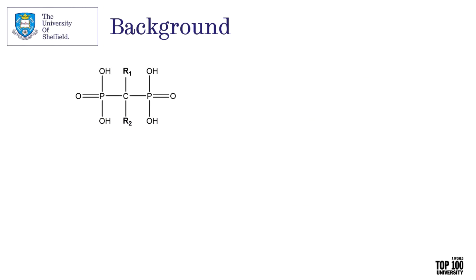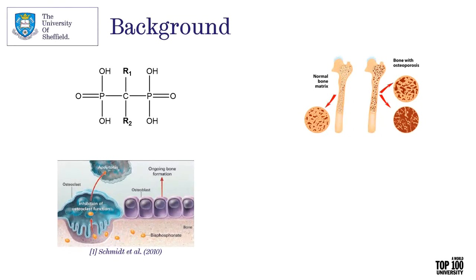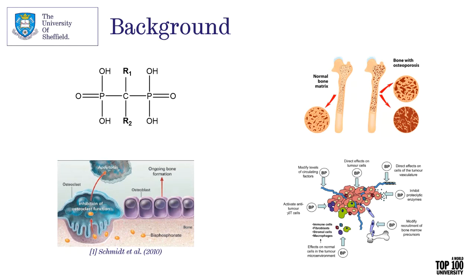Bisphosphonates work in osteoporosis, where a patient has a high resorption rate — old bone is removed at a much higher rate than bone formation — causing bones that are less dense and more prone to fracture. When taken orally or intravenously, their calcium binding affinity means they locate within the bone, preventing resorption. When resorption occurs, osteoclasts break down the bone, release the bisphosphonate, and the osteoclasts internalise it, leading to apoptosis. Bisphosphonates also treat cancers that metastasise to bone, treating skeletal complications and having direct and indirect effects on tumours, aiding in decreasing tumour burden.